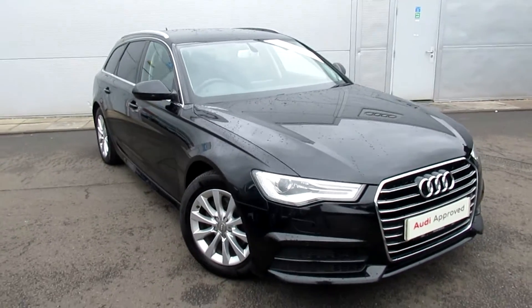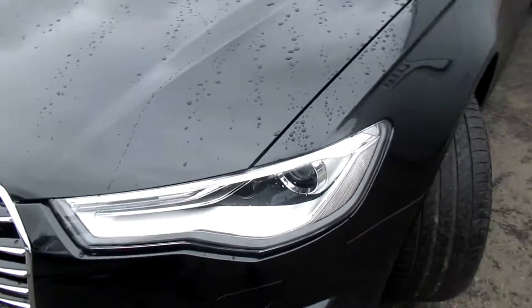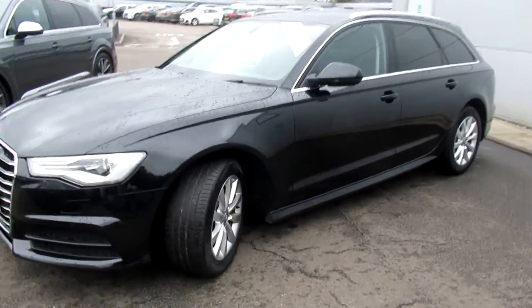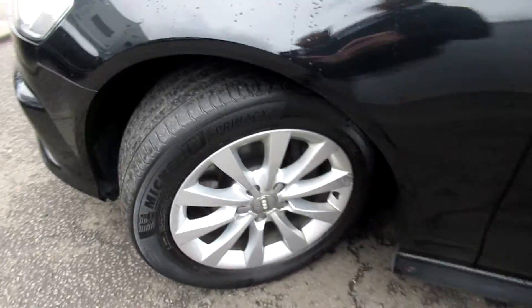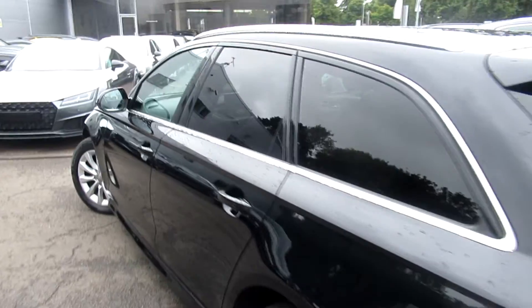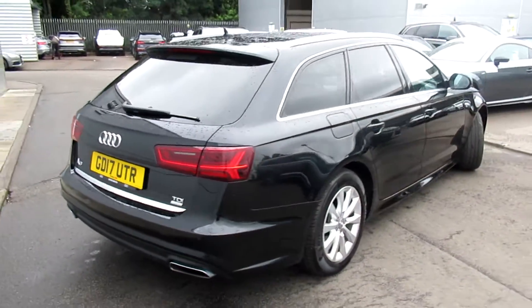Hello, welcome to Crew Audi. Today we have the Audi A6 Avant SE Executive. The car has Xenon headlights with daytime running LEDs, front headlight washer jets, front and rear parking sensors, 17-inch multi-spoke design alloy wheels, chrome surrounds on the exterior windows with privacy glass from the B-pillar backwards, a full electronic power tailgate, and LED backlights.